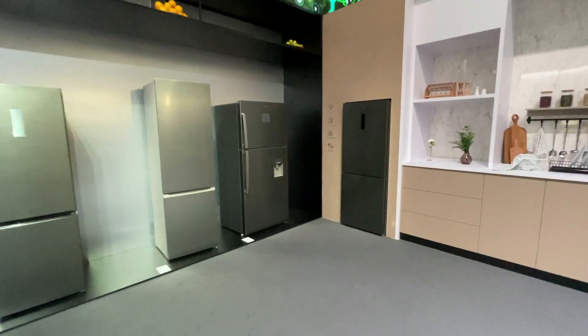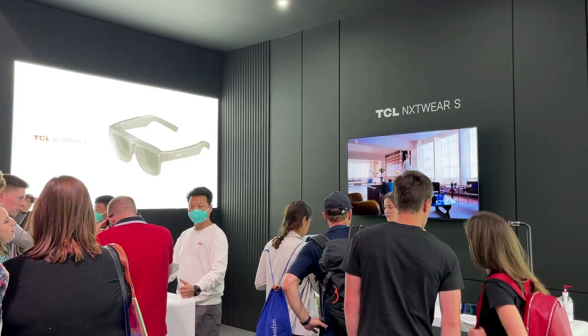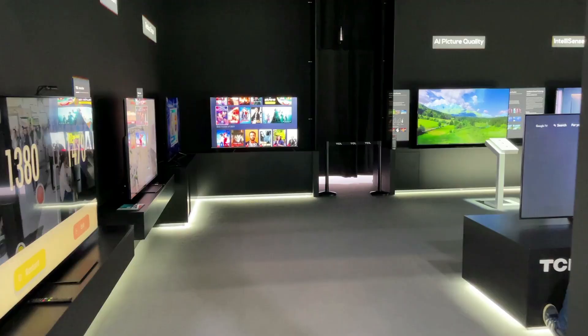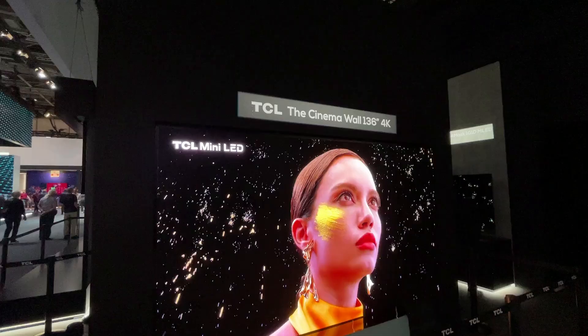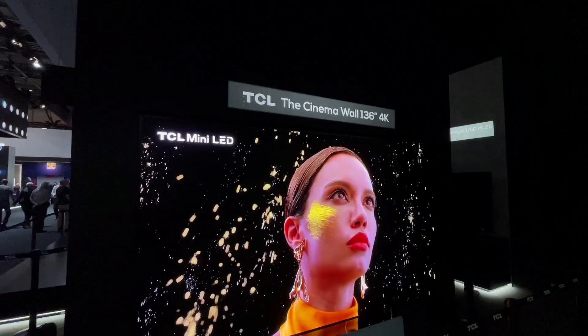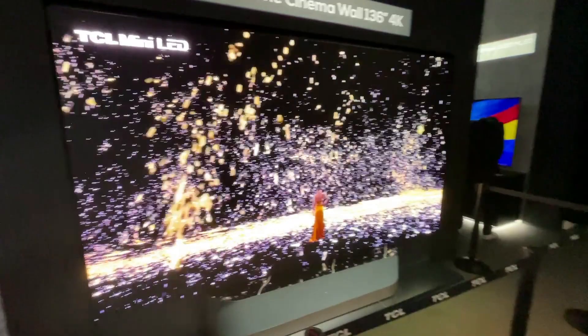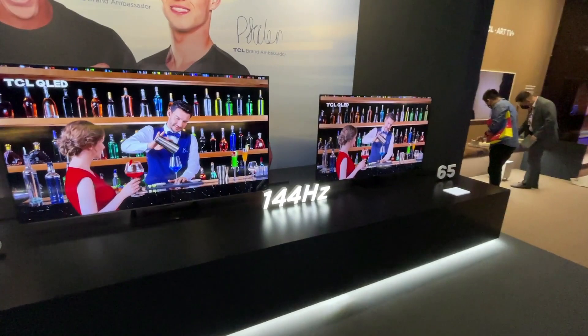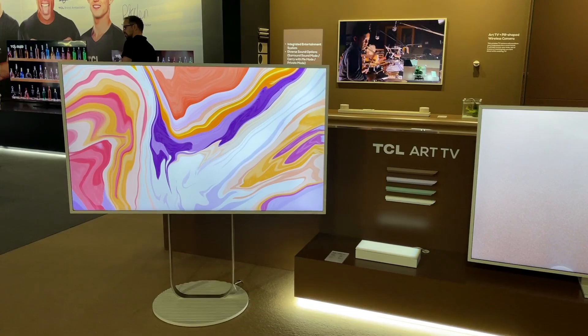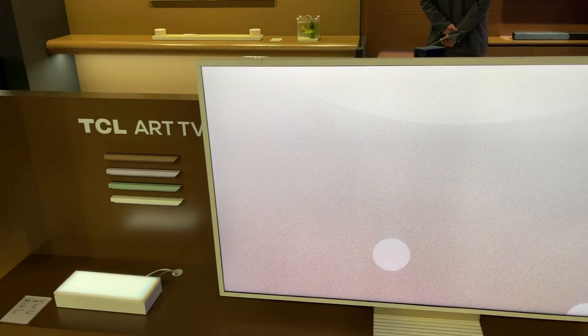You can see they have a water dispenser on there as well. TCL also has their smart glasses — the NxtWear S. They still have a lot of different TVs on display, with lots of options at various price points, though no prices are listed. There's the Cinema Wall — a 136-inch 4K display at 144Hz, so if you want to do some gaming on your TV that can definitely come in handy. There's also the TCL Art TV, which I would assume is a competitor to the Samsung Frame.